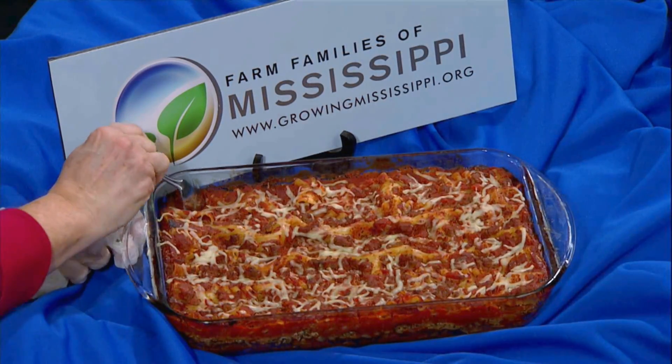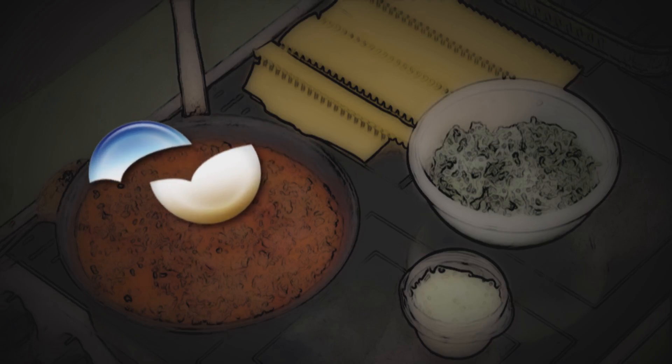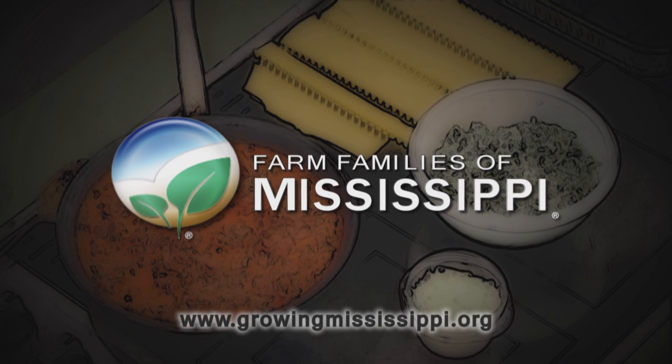Can you imagine this with just a nice salad for your family? Wow, I've just got to try some now. Perfect. We invite you to learn more about Mississippi agriculture and its importance to your daily life. Visit growingmississippi.org.